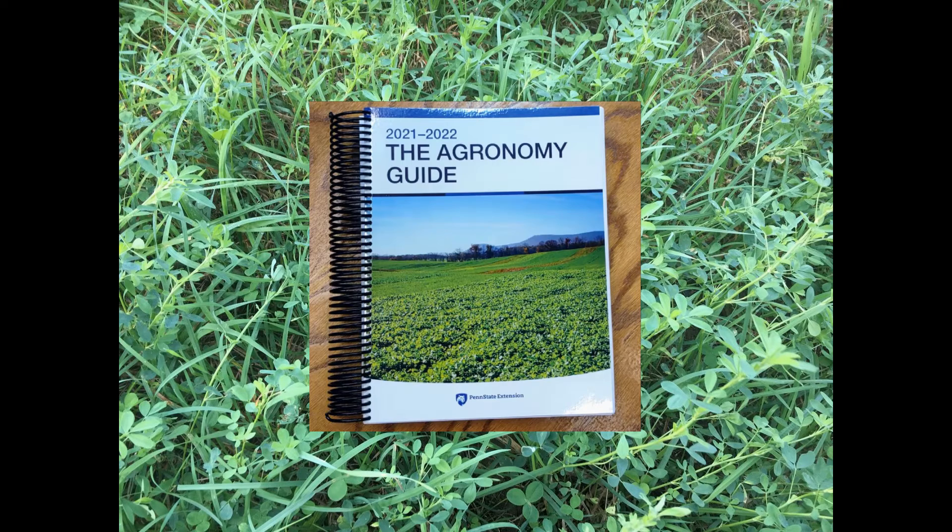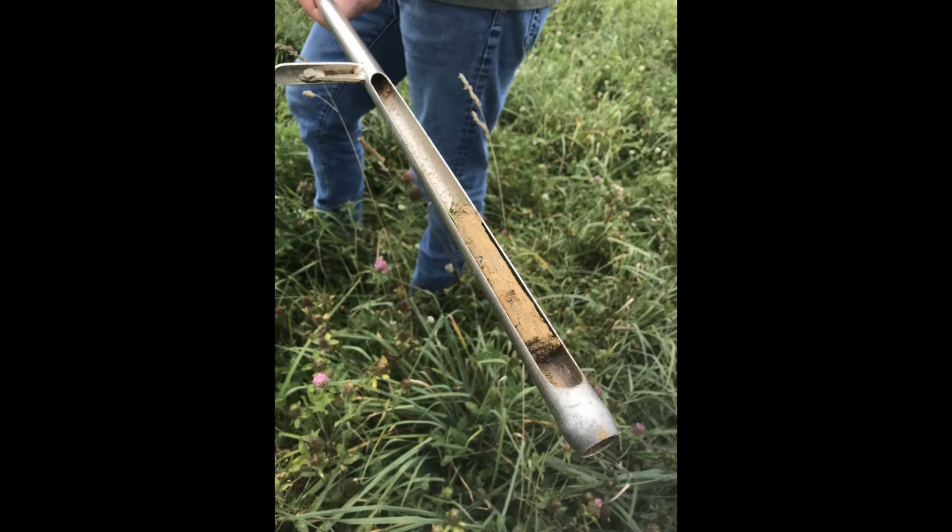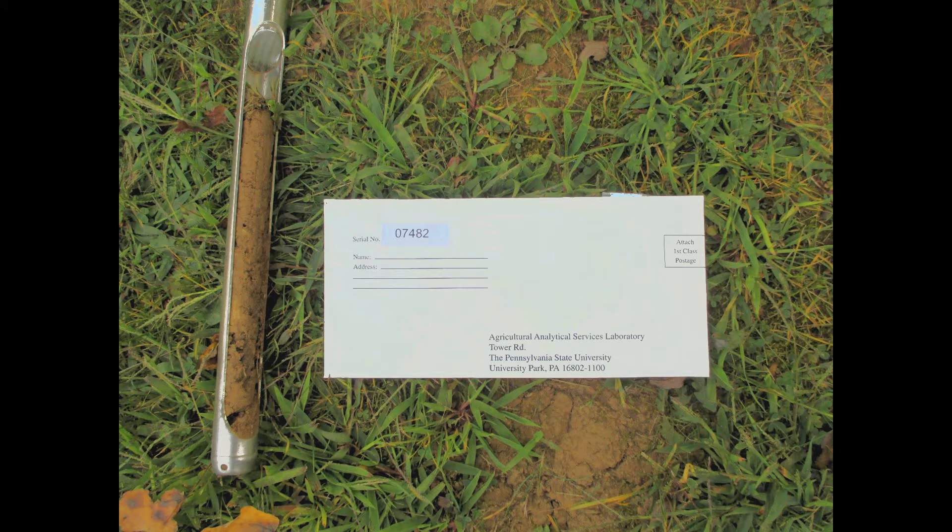The agronomy guide from Penn State Extension is a key informational tool to help you make management decisions on both soil fertility and weeds. The first step to improving forage yield and quality is to conduct soil tests. Soil testing enables you to know what nutrients are already available in the soil. Collect your samples and send them to a reputable lab for analysis. With the results, you can make informed decisions about lime and fertilizer application.